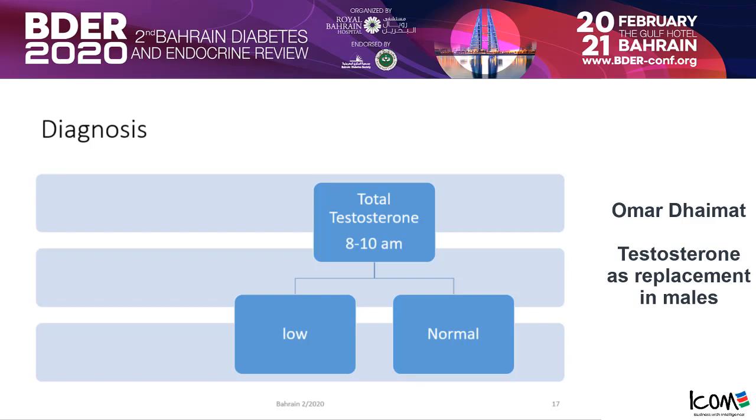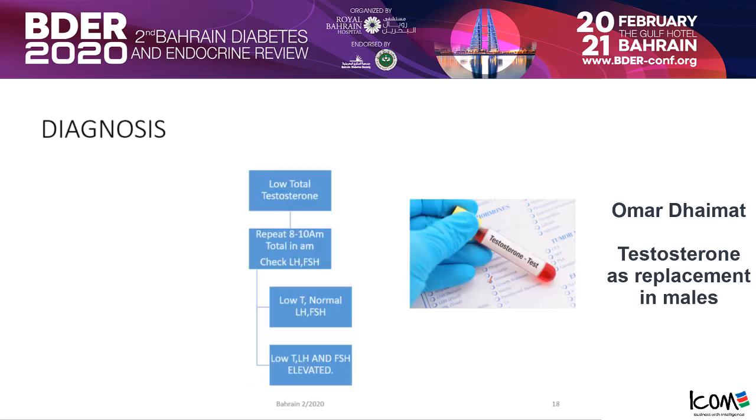If it is low, or even if it is normal, and you repeat it again in your clinic and it is still low, then repeat again with LH and FSH. These can help you look for pituitary causes or testicular causes. If you have low testosterone with normal LH and FSH, or low testosterone with elevated FSH and LH, that helps differentiate. So start with total testosterone.